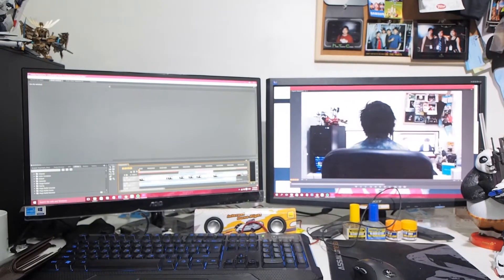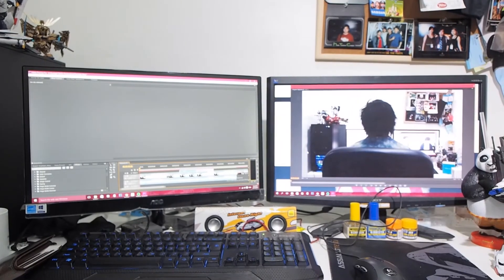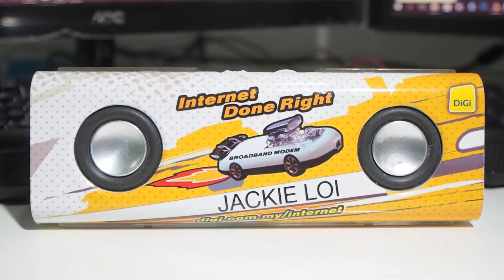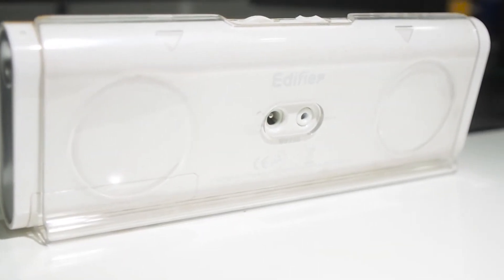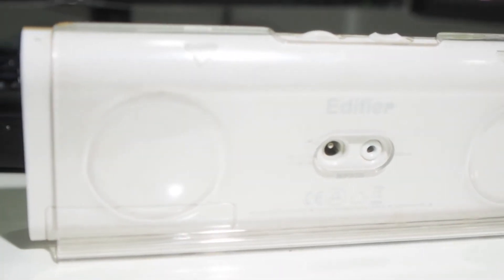I have two monitors here as well — the AOC 2269WM and the Acer X223HQ. Despite the AOC being the main display, for colour checking I actually prefer the Acer. Last but not least, the speaker — why are you going to hate me? Because I only rely on this Edifier MP230 and no headphone. Guess this is the reason why most of my sound editing wasn't done by me.